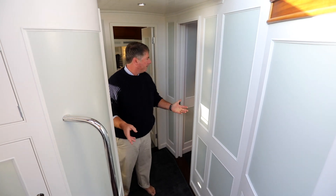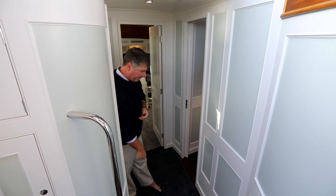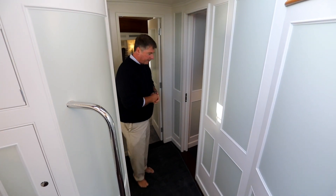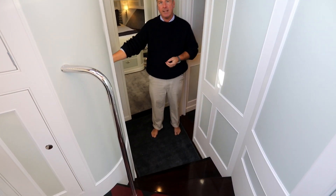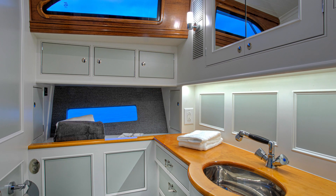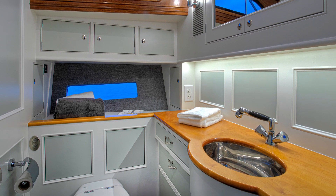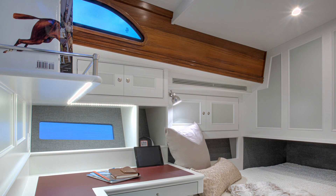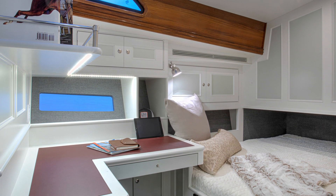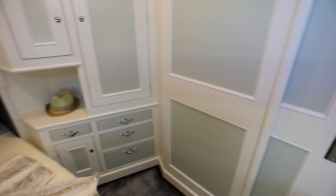Here we are in the lower level of the boat. We have a nice large hallway. Over here we have a day head, which also serves as your guest head and captain's head, with bright maple countertops and plenty of light. And over here we have the captain's cabin or guest cabin — a nice double berth. We also have a nice sliding pocket door here for privacy.